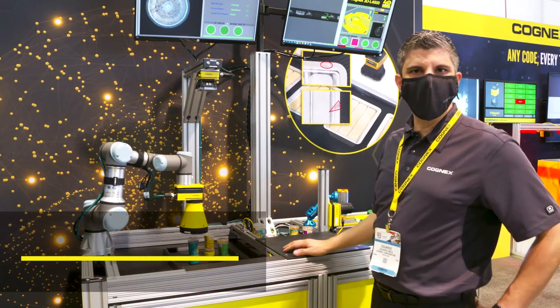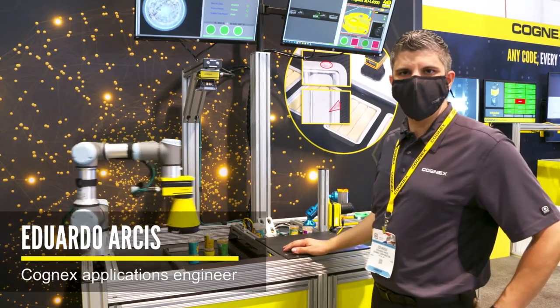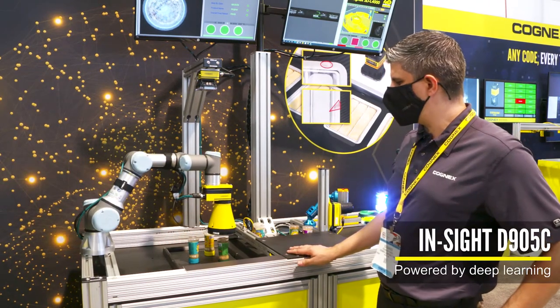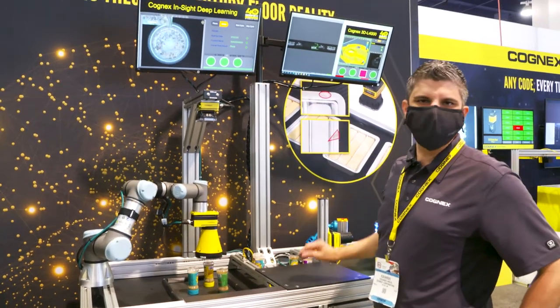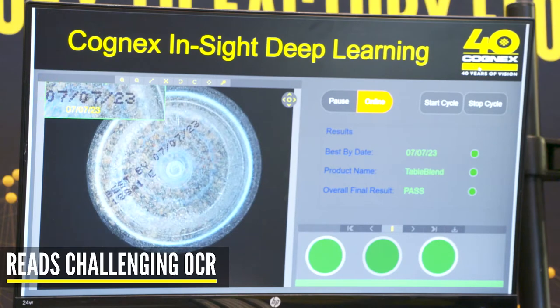We have a D905C, a deep learning smart color camera that's doing a couple of things. First, it's locating the Best Buy date right here and it's reading that date.